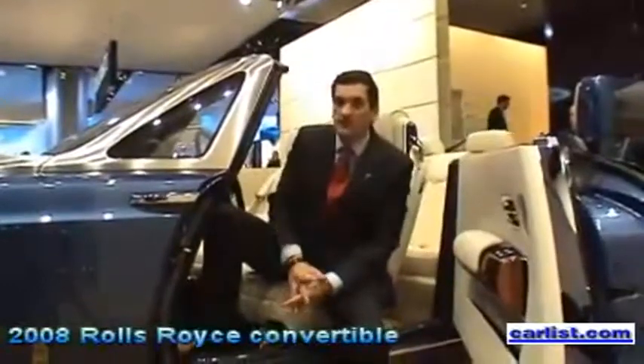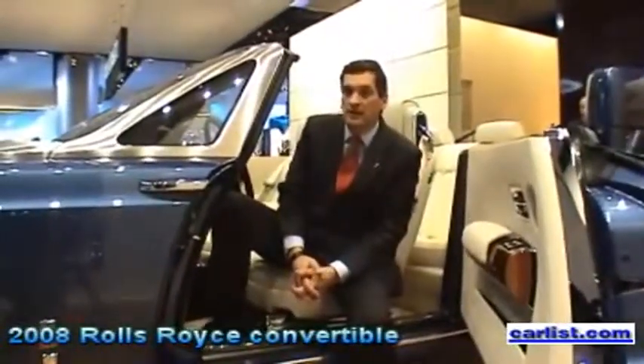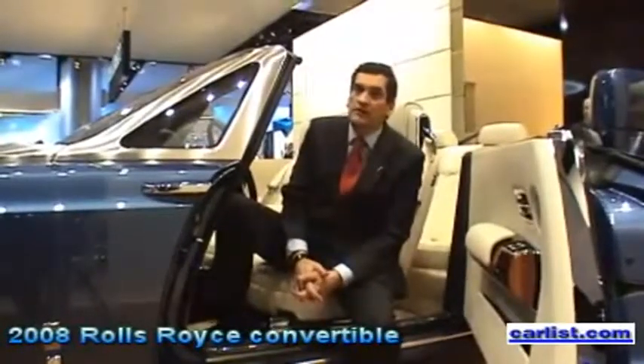I've been there from the start of this era of the Rolls-Royce Motorcar Company, which really kicked off with the design of the Phantom at the end of 1998.